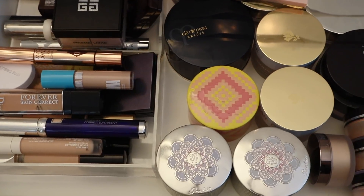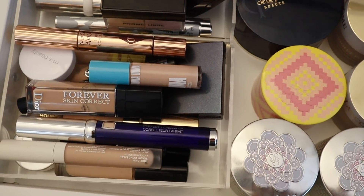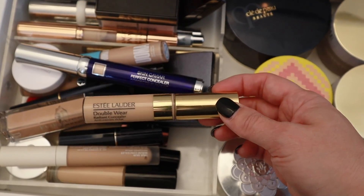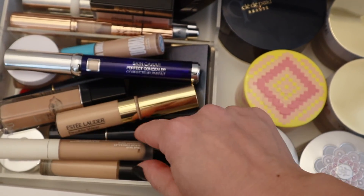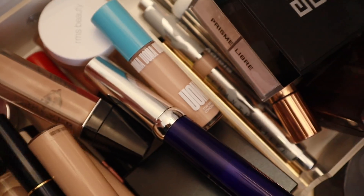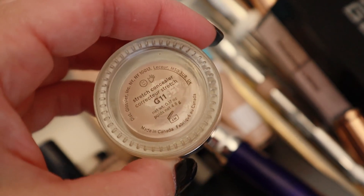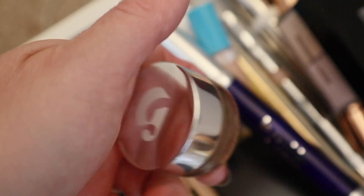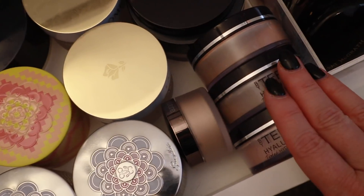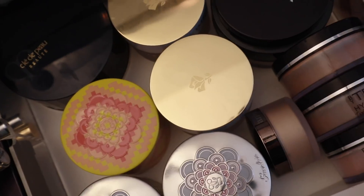Next is my concealer and powder drawer. Let's pick out an older concealer here. Wow, this one I have not used in a while, but I still kind of consider this fairly new. I haven't used this Glossier in a while — I have it in the shade G11. Yeah, let's pull this out. And then in terms of powder, I definitely use my By Terry's and definitely use my Koken Dough. That one is very well loved.